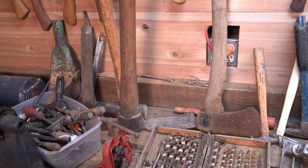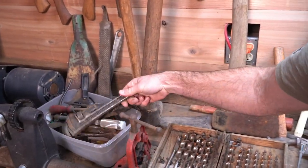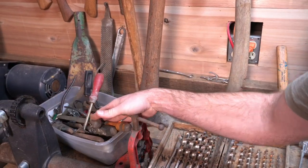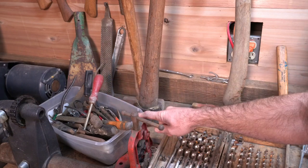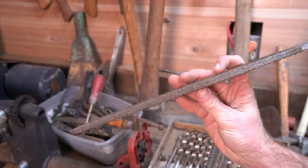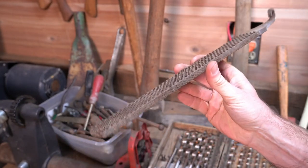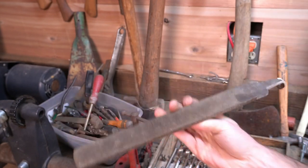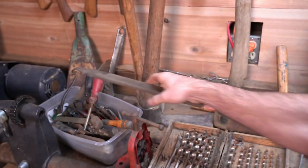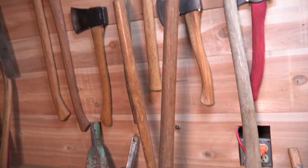We've got some miscellaneous wrenches, some screwdrivers - nothing that really stands out in there. This one's pushing three-eighths of an inch. Old farrier's rasp - that'd make a good bowie knife or some sort of chopper. That's a heavy piece of steel right there.